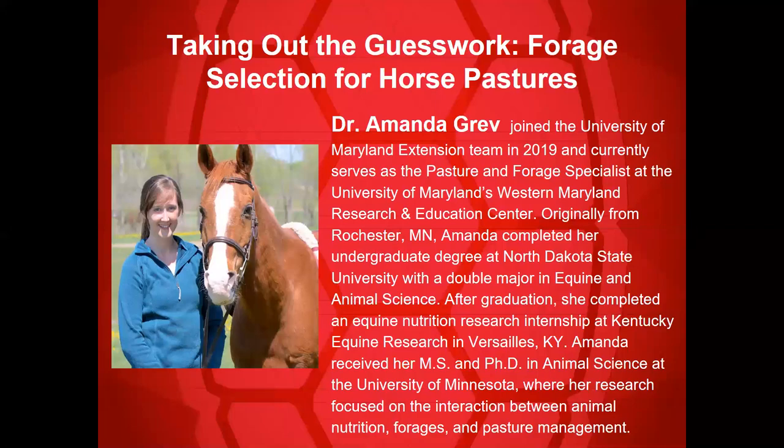Hello everyone, and welcome again to the University of Maryland Extension's Zooming into Healthy Horsekeeping 2020 webinar series. We're very excited to have all of you joining us live and those listening later on to this recording. My name is Jennifer Reynolds. I am the Extension Activity Coordinator for Equine and Poultry Programs at the University of Maryland. It is my pleasure to introduce our speaker today, Dr. Amanda Greve.